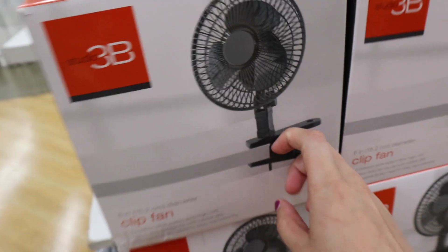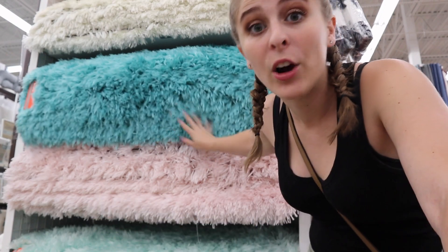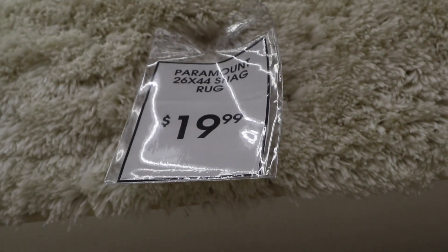My freshman year I bought a clip-on fan and hooked it onto my bed because I was on the top bunk and heat rises — it was a lifesaver. If you're in a bunk bed or know you get hot when you sleep, don't buy a big fan — there's no room. Buy a clip-on fan. Also, most dorm rooms have linoleum floors, so buy a rug. When you get out of the shower in the morning and touch that cold floor, you'll be glad you have one — and they're only $20 and huge.